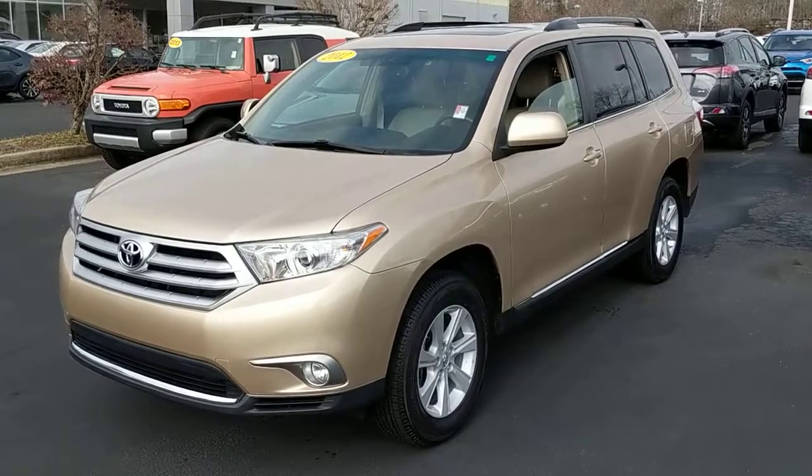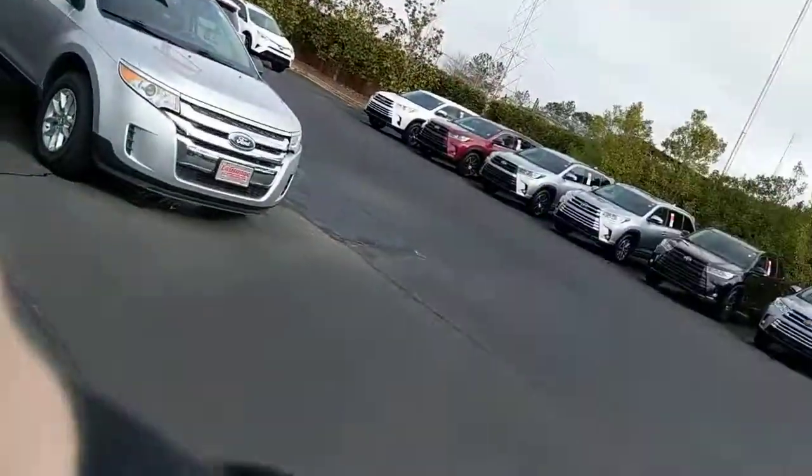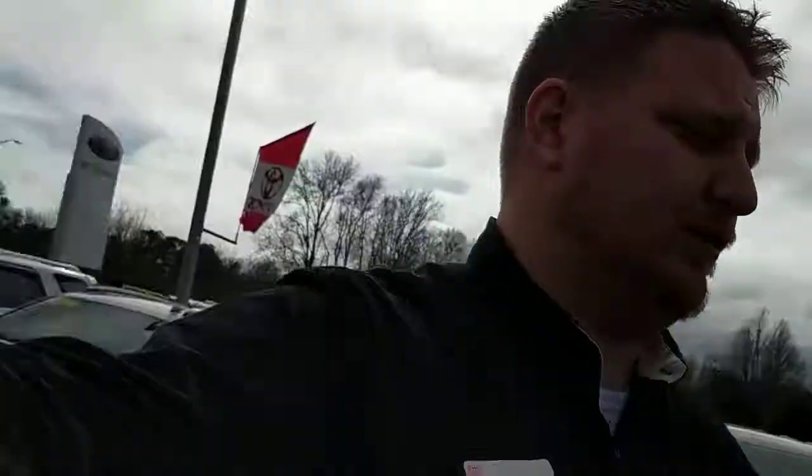How's it going Tim? This is Garrett over here at LaGrange Toyota. I'm going to show you this 2012 Highlander. This thing is gorgeous — excellent shape, beautiful vehicle.